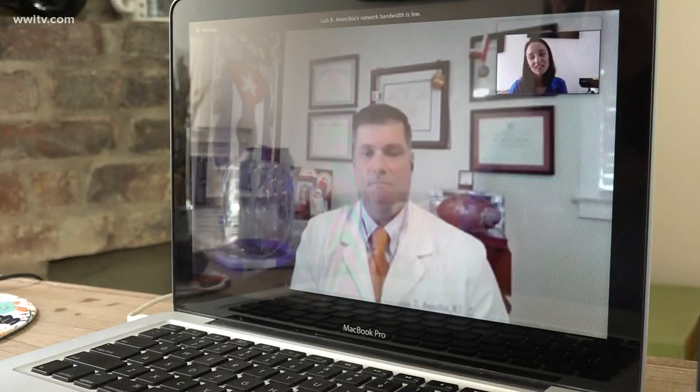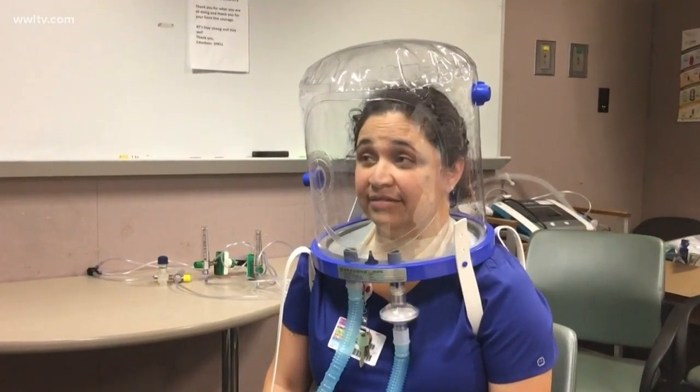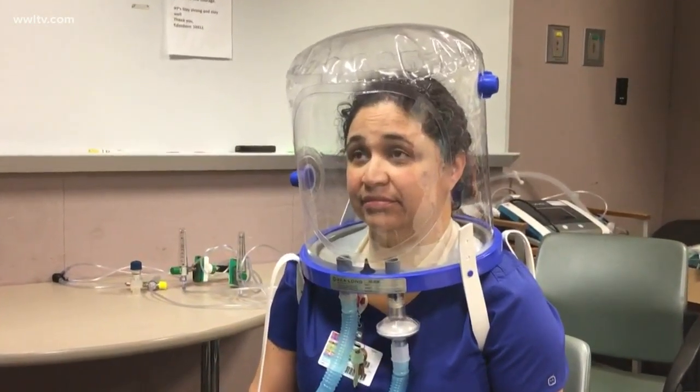It's the same type of technology that we use for people who have sleep apnea, where they have difficulty breathing at night or they stop breathing. What it essentially does is it seals around your neck and it forces air into your lungs. It's a less invasive option for critical COVID-19 patients who otherwise would need to be intubated and sedated to use a ventilator.